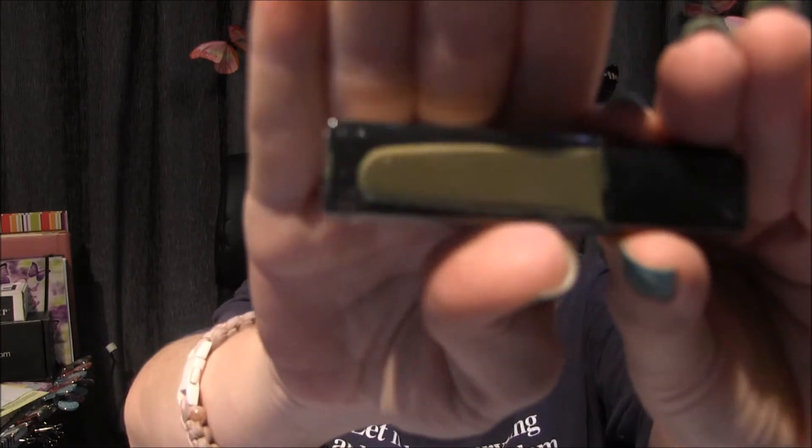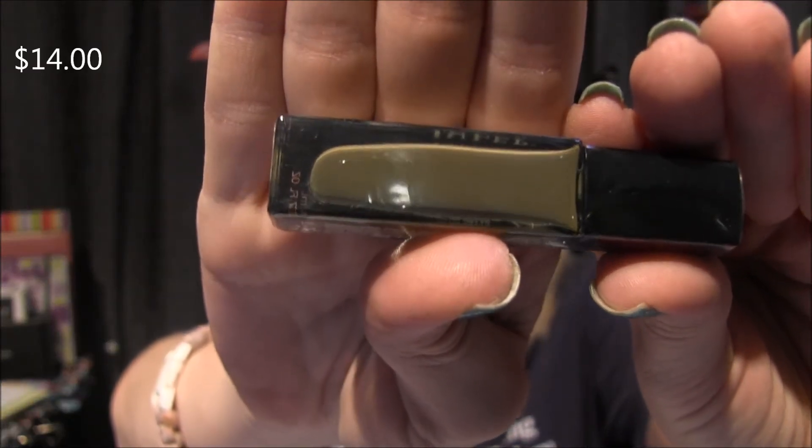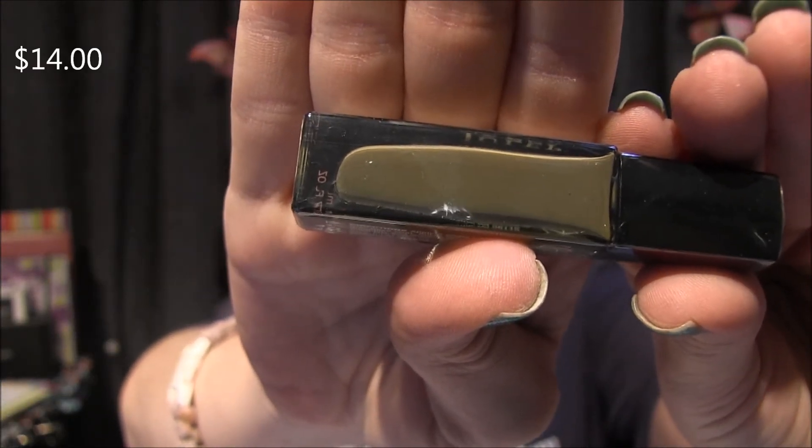This second one is also a nail vernis — it's a muted brown color. I'll definitely be interested to see this because this color is supposed to really be in this fall and winter, so yeah.